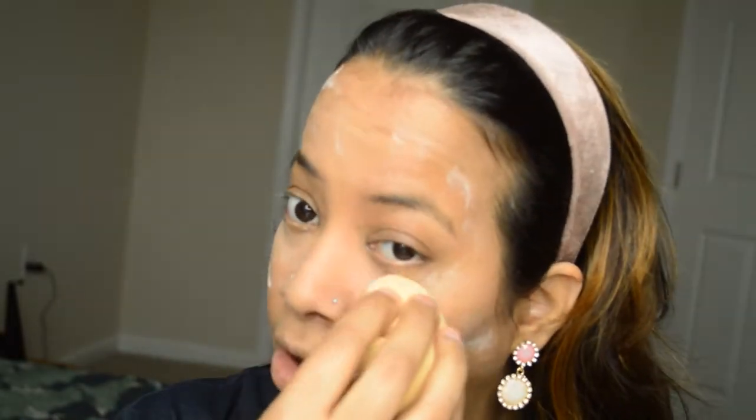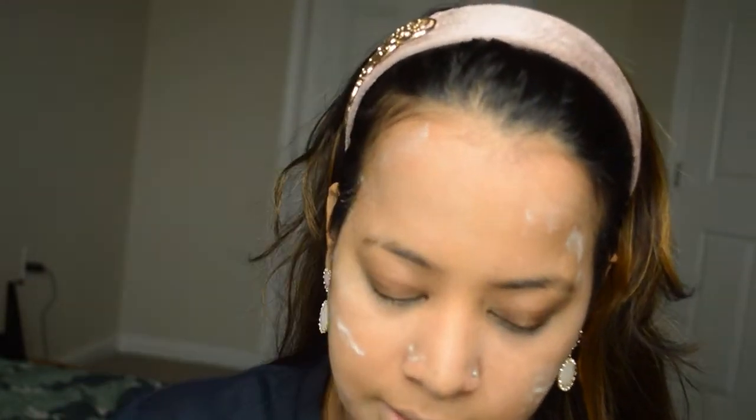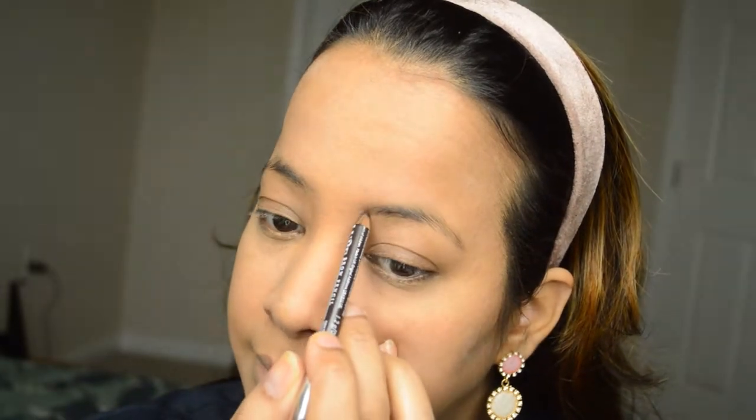A lot of people don't use powder for dry skin, but I always give a lot of hydration to my skin and I want my foundation and concealer to stay in place. That's why I love to do this. I'll take a big brush and buff it out. And that's how it's looking — fresh face. Now it's time for eyebrows.